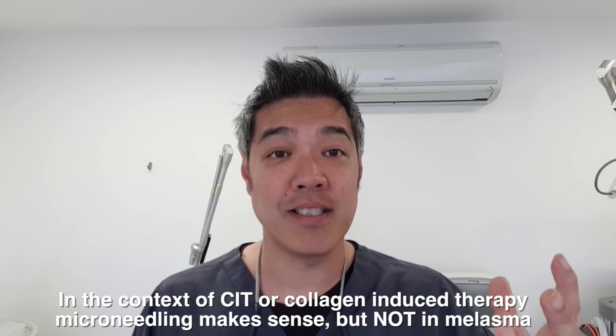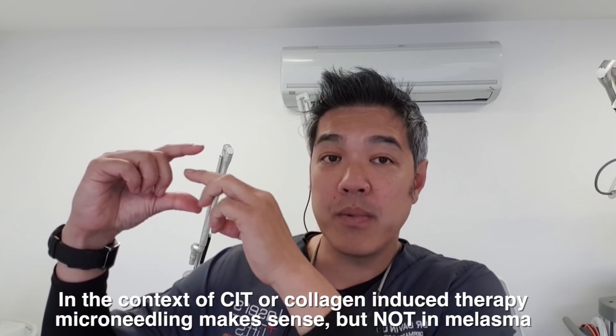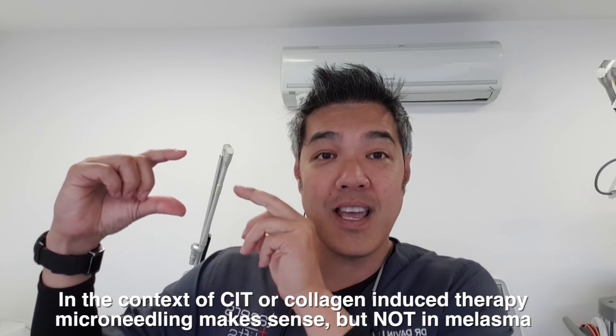The logic is that if one is microneedling, you're basically causing a breach of your skin — and in most cases, a breach of the dermis. So when we talk about cases like melasma and skin pigmentation, you can actually worsen it. You've got pigmentation which lies on top of the skin, and you've microneedled it down — so you've transferred pigment from the epidermal layer down to a deeper layer.